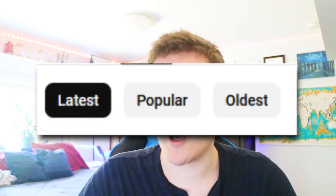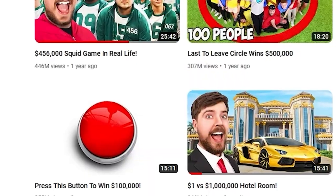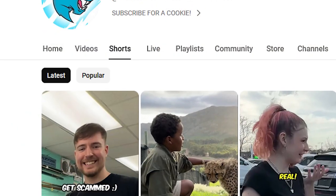The middle button says 'popular.' If you click that, it shows you the most viewed videos on the channel first. This was a feature before as well. It's especially great for new viewers so they can see what the channel is about and where it got its clicks and subscribers from. I'm really impressed with YouTube finally adding this stuff back.